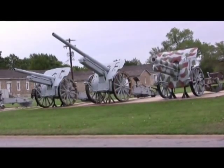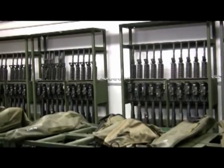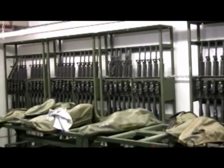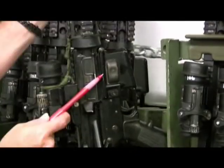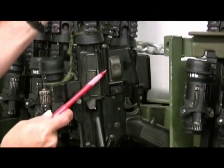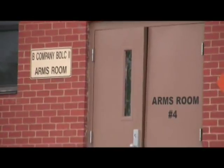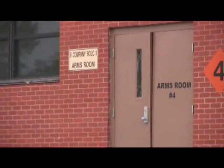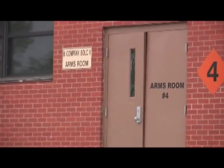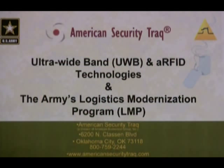In the summer of 2008, Fort Sill Contracting put out a solicitation for a comprehensive system to facilitate the management of inventory of weapons and other high-value assets. Additional requirements were that those assets be tagged with an active radio frequency identification device. The project required that the system be installed in five of the key training armories in Fort Sill. The contract was awarded to American Security Track, a division of American Biomedical Group.